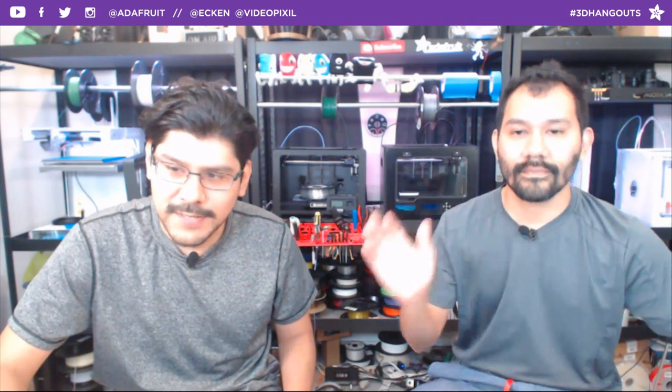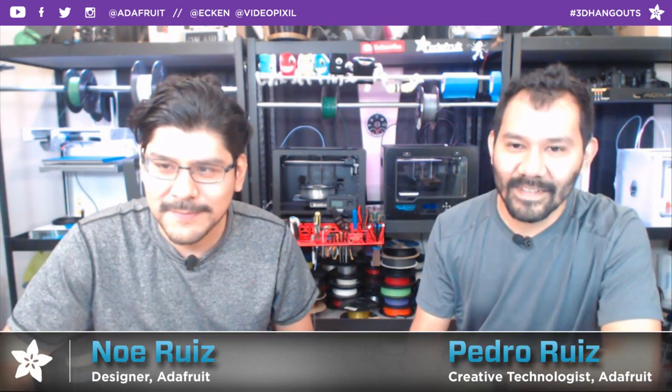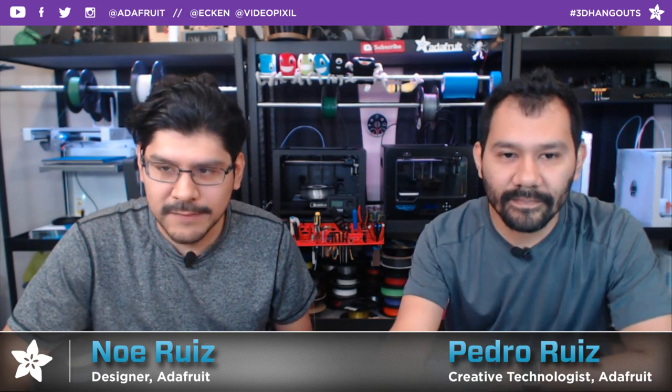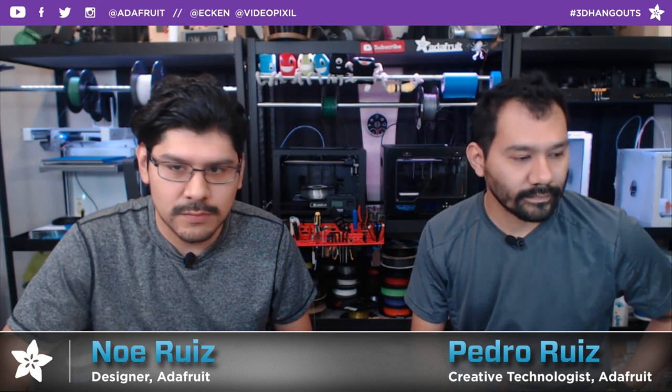Hey, hello everybody! Welcome back to another 3D Hangout. I'm Noah, designer here at Adafruit. Joining me every week is my brother Pedro. I'm Pedro, Creative Tech here at Adafruit. Every week we come to share 3D printed projects featuring electronics from Adafruit — this is where we combine 3D printing and DIY electronics to make inspirational projects.